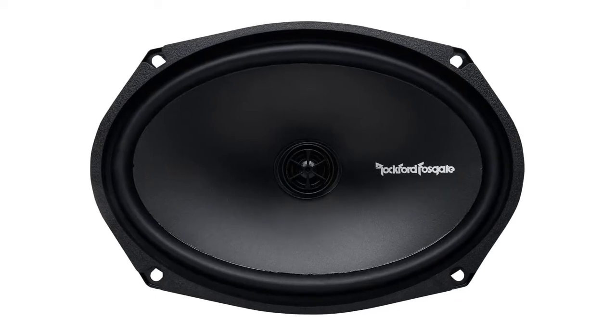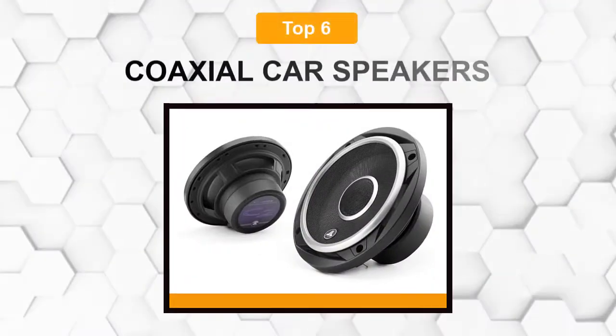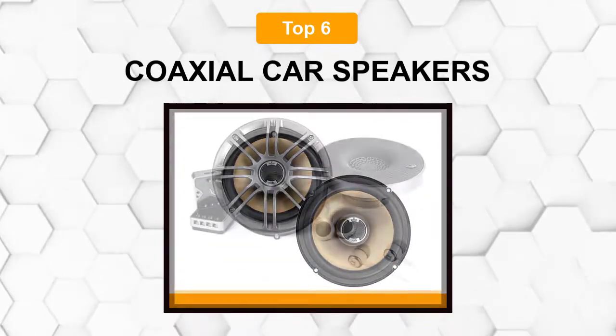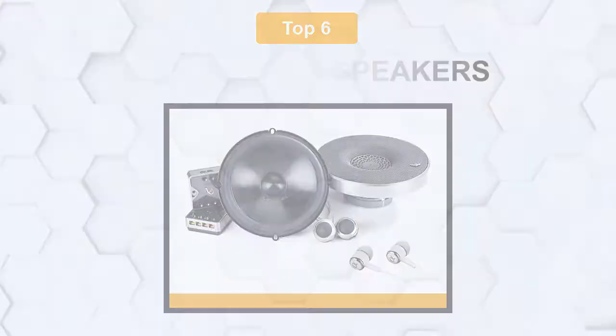Are you looking for the best coaxial car speaker? In this video we will break down the top six coaxial car speakers on the market. We have included links in the description for each product mentioned, so make sure you check those out to see which one is in your budget range.